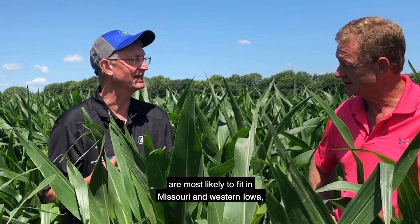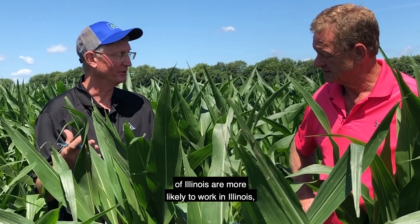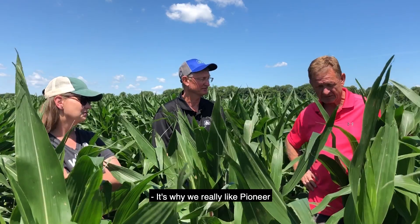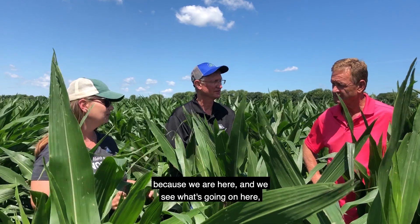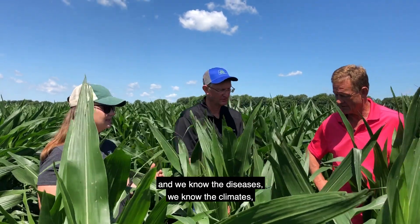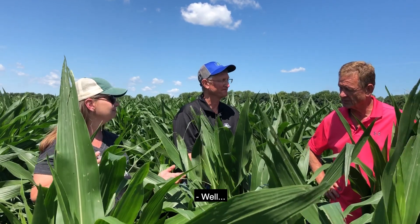Hybrids that come out of Missouri are most likely to fit in Missouri, western Iowa, and into Nebraska. Inbreds that come out of Illinois are more likely to work in Illinois because the breeders are selecting for the traits in those areas. That's why we really like Pioneer Corteva's strategy of localized breeding — we are here, we see what's going on, we know what our customers need, we know the diseases, the climates, what's happening here. If someone was trying to do this from four states away, we may not know.